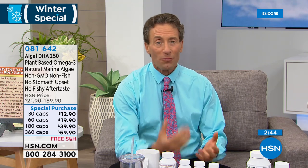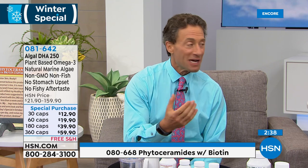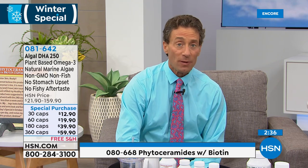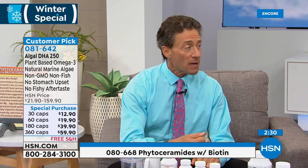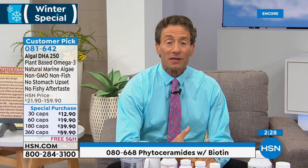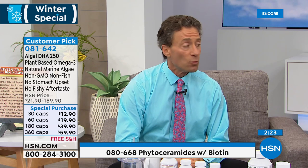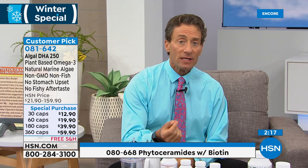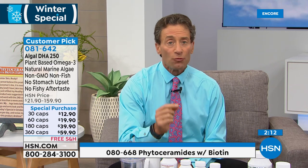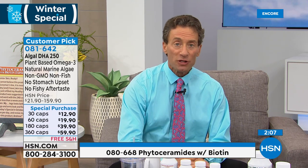DHA is the most important of the omega-3s — it's two thirds of what your brain is made of. It's an incredible opportunity to go to the source when it comes to omega-3s. Our algal DHA is great if you're vegan or vegetarian. Most people don't realize that fish do not make omega-3s — salmon or tuna are eating algae and concentrating the omega-3s from algae. With our algal DHA, we're basically going to the source.